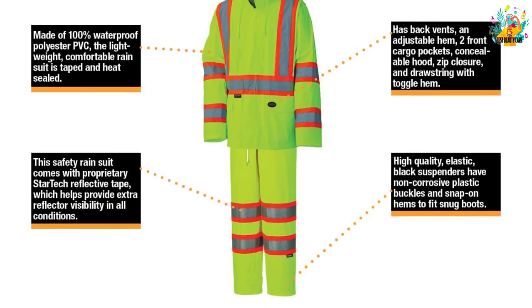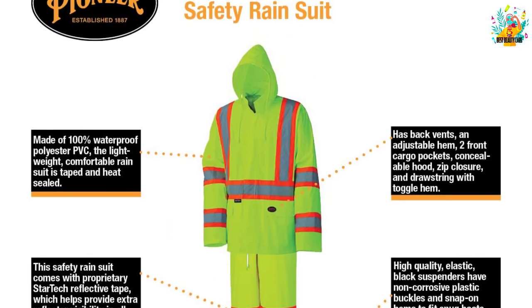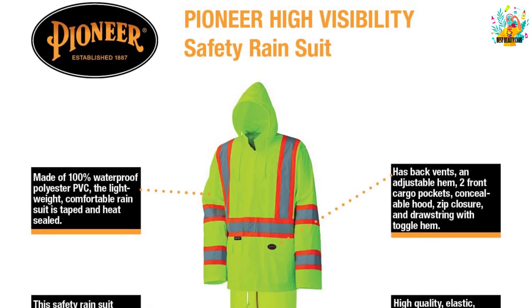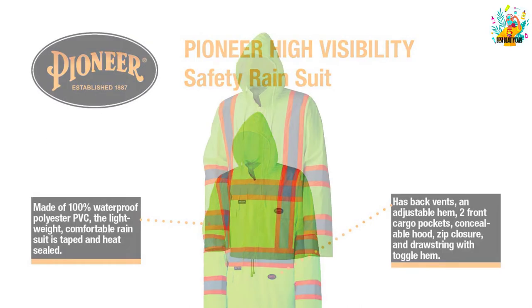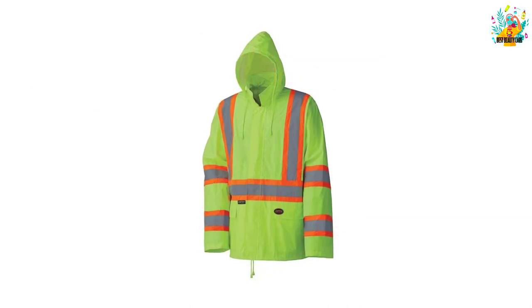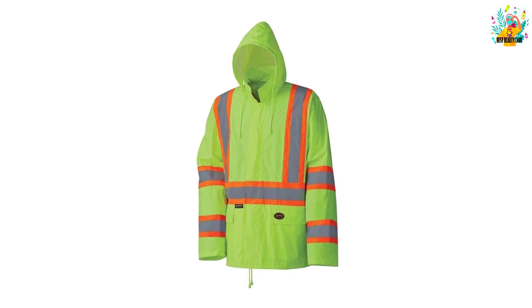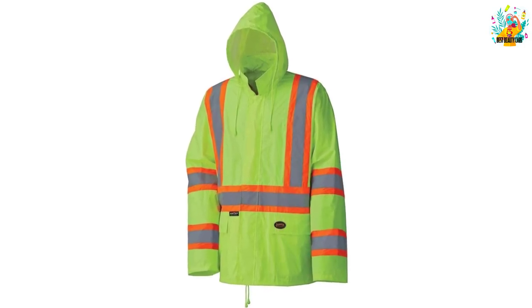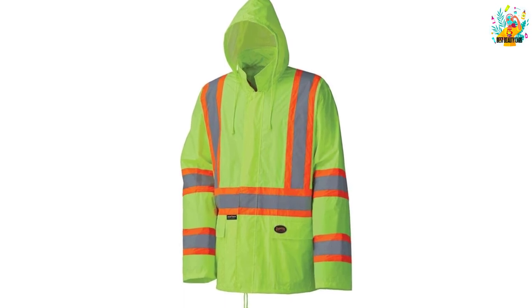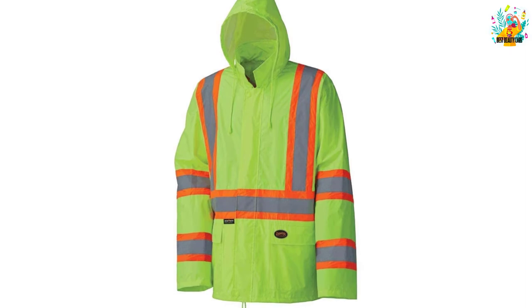This product is lightweight yet has high-quality design and feel. It comes with two sealed zipped hand pockets for extra small storage of your necessities, making it completely reliable and effective. It also features an adjustable drawcord system to customize the fit around the hem and hood. Lastly, it has a BlueSign approved fabric, making this rainwear soft and comfortable.